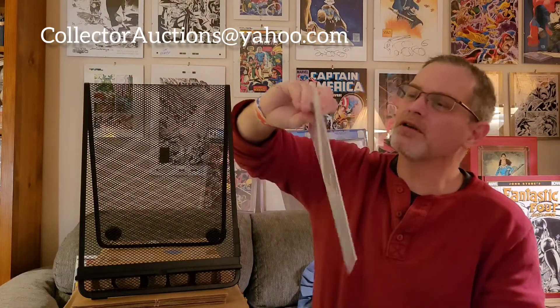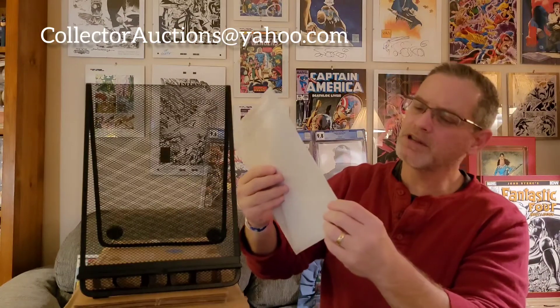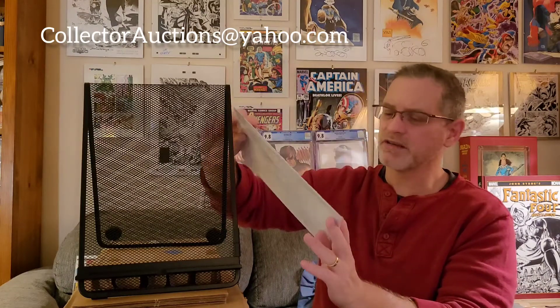Here's another modern book — New Avengers number 11, also picked up at Baltimore Comic-Con. I have this in my own PC but haven't pulled it out yet. Everybody knows that Ronin at this point turns out to be Echo, who is going to be featured in the Marvel MCU. I believe this issue reveals that Ronin is Echo. It was a really nice copy — it had one spine tick that looks like it wants to be color-breaking. We'll see if it can pass the grade. At the very least a 9.6, but I'm really hoping for a 9.8. Just gorgeous David Finch artwork.